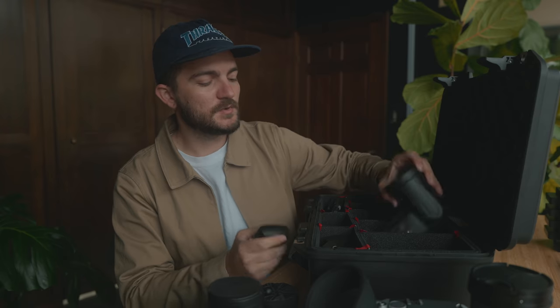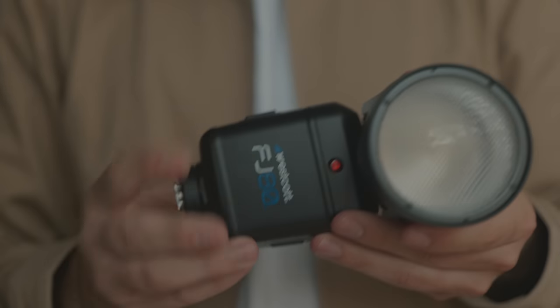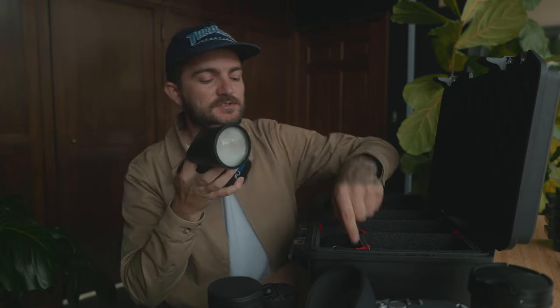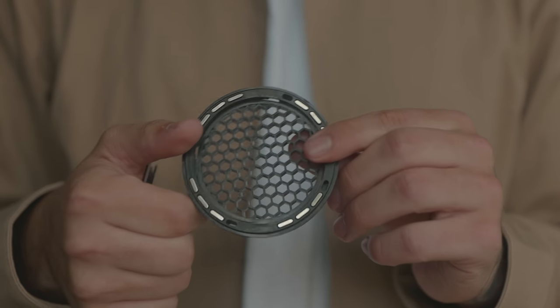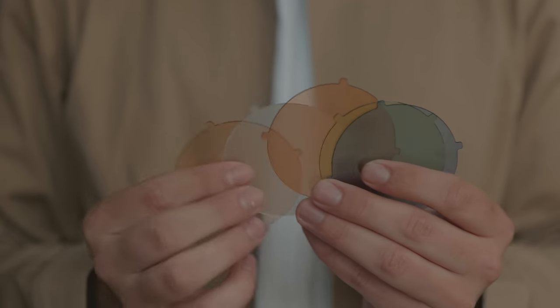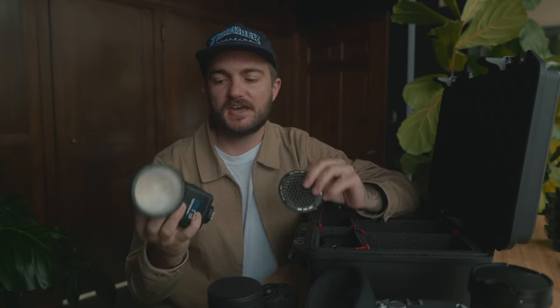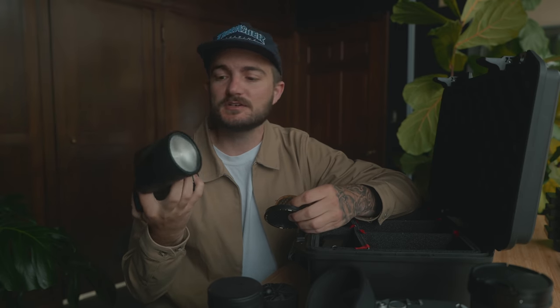In case I come across situations where I want to control the light a little more, I've got my Westcott FJ80 speedlight, along with their FJX2M trigger. I've been using this trigger on the FJ400 full-size strobe, which I've really enjoyed over the last year. The FJ80 I recently got from Westcott, and I've been using it in different situations — throwing the flash on top of the camera directly at my subject, bouncing it, or using the various little magnet-system attachments on the front like a grid or gels, which give me just a bit more control. For most things, this one speedlight should be enough if I need to control the light at all.